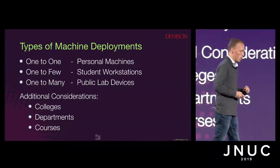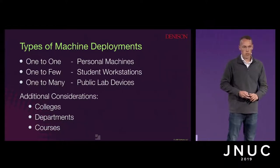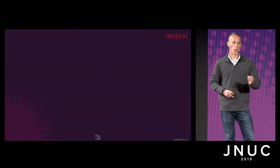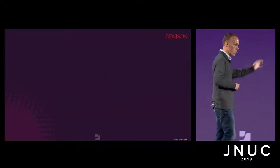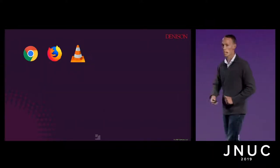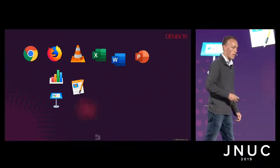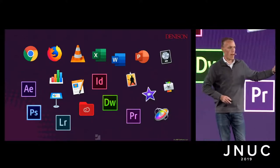Now that we have a reliable enrollment trigger, let's start to deploy some software — we've got those 77 titles. We're going to specifically use the example of our video production within our fine arts department. We built a brand new fine arts center at Denison last year. You start with the basics: Chrome, Firefox, VLC. Then the office suite for productivity. Then iWork. Then Adobe. And then video production software. That's a lot of software — and that's not even all of it, just the icons that fit on the slide.